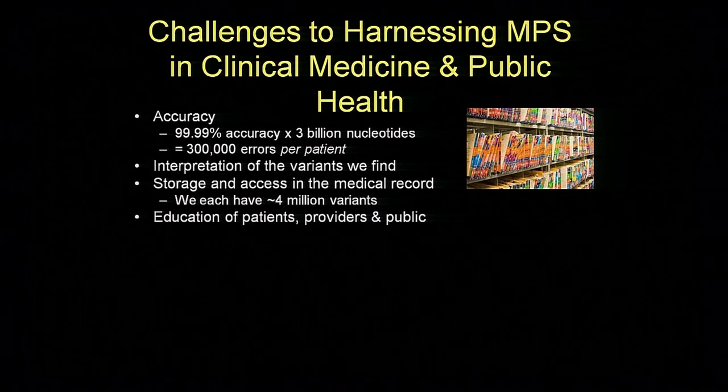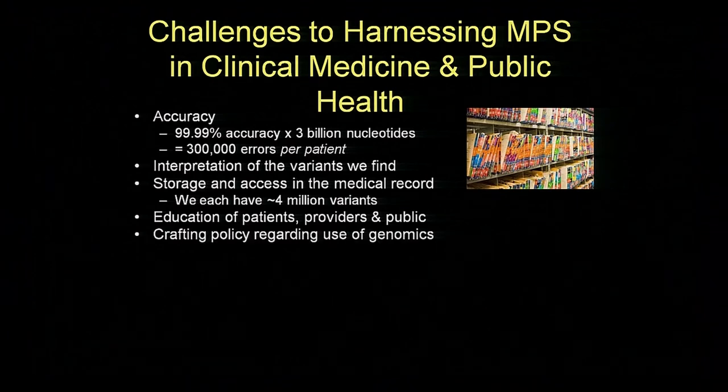Storage and access in the medical record is another challenge. I've been treating patients long enough to remember when charts were paper and you couldn't read the writing and the charts would be this high. Things are a little better now but could get very ugly when you think about the fact that we all have four million variants. Are we really going to put all those into your medical record? How do we retrieve them? We've got to figure those things out. Education of patients, providers, and the public is also important. This kind of exhibit is critical in helping the general public feel more comfortable with this field and hopefully seeing how exciting it is.